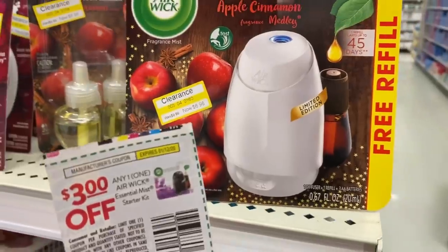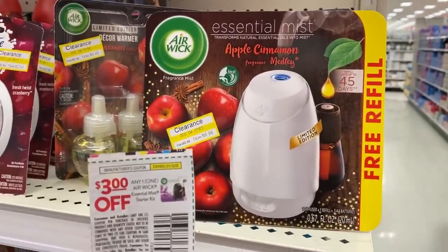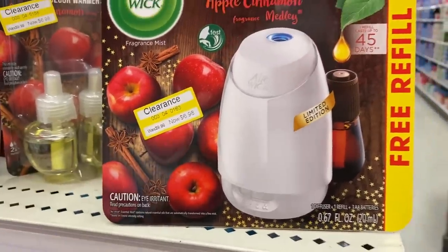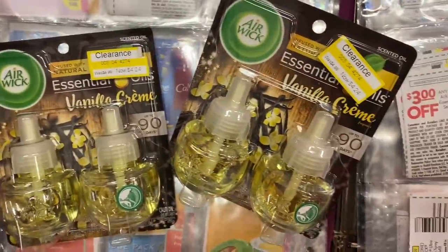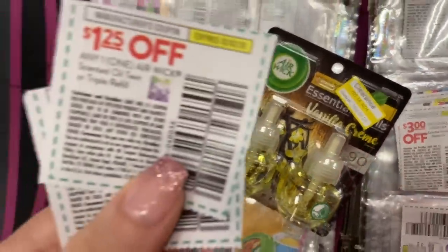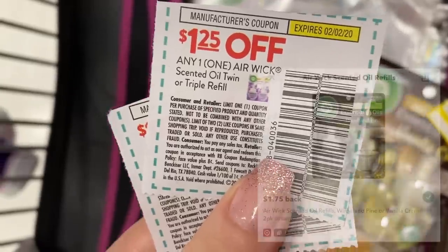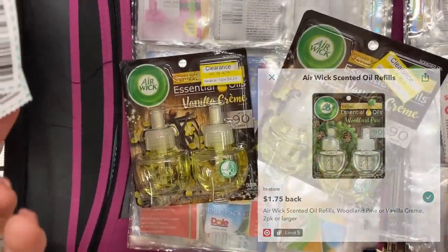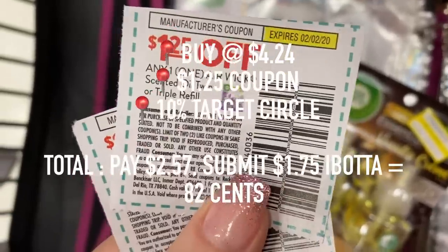This Essential Mist Starter Pack is clearanced for $6.98, and there is a $3 off coupon from the newspaper — no Ibotta rebate, but it will make it only $3.98. I did find these two Vanilla Cream Twin Oil Packs. They are clearanced at $4.24. I have $1.25 off coupons from the newspaper, and on Ibotta there are $1.75 rebates off of each one as well. So after the coupon, the additional 10% off, and the Ibotta rebate, it will make these only $0.82 each.